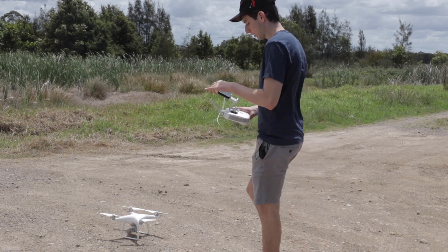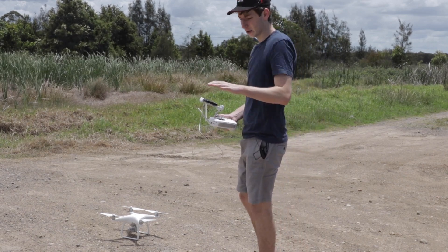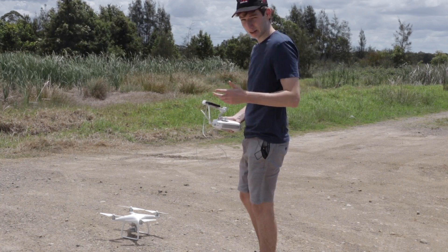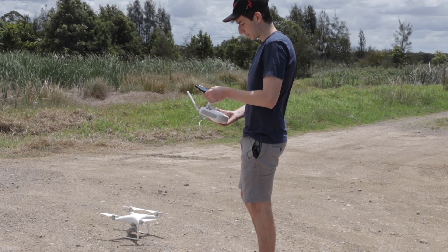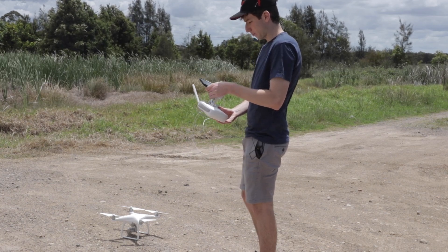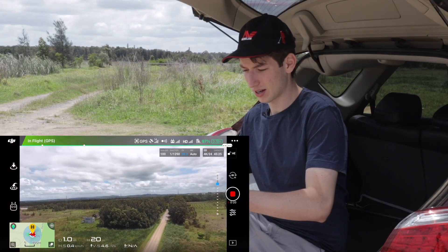We open the DJI app and of course I've got the permit from National Parks and Wildlife. I've checked that there are no aerodromes — like airports or heliports — anything like that within 5.5 kilometers. There are apps that tell you if you're all good, and then we press go fly.